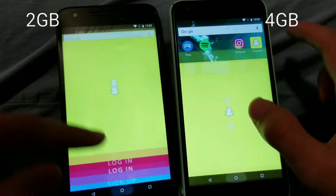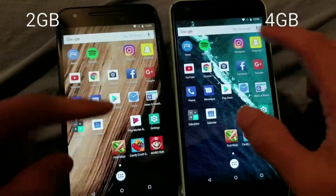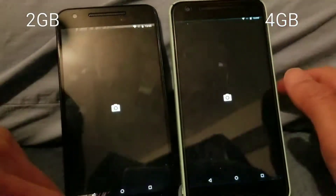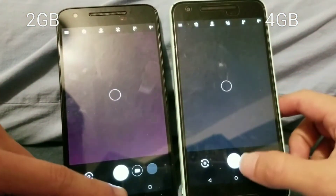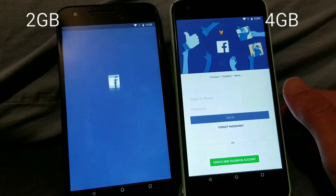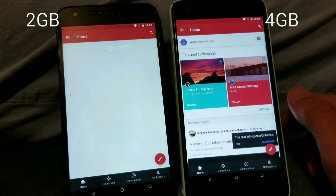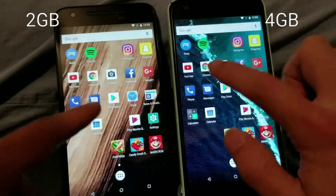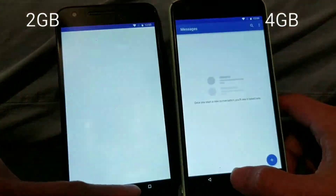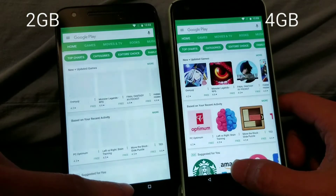I'm going to show you a video of the performance difference between the 2-gigabyte and 4-gigabyte Nexus 5X. The most surprising thing for me was the app loading speed — I didn't expect that to be an improvement. But apps definitely do stay in memory longer, as you can see in the video.